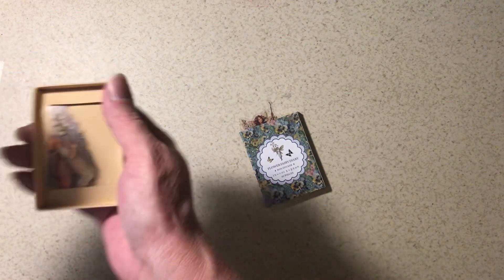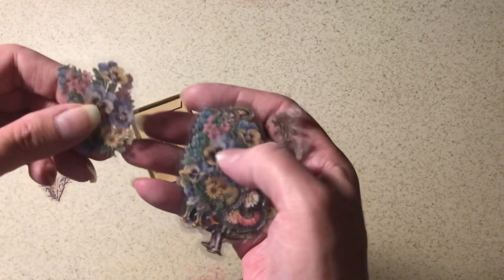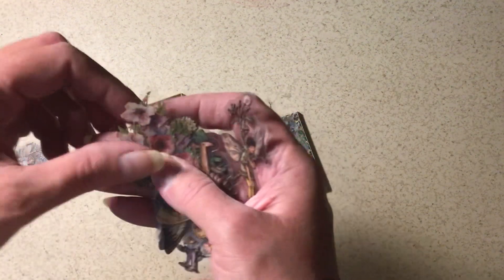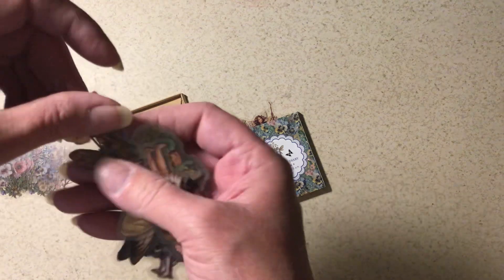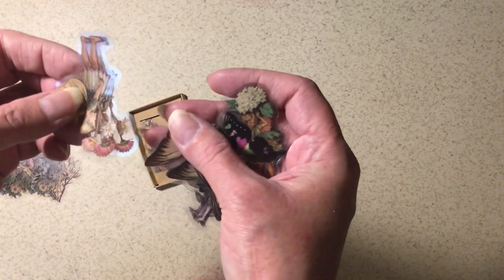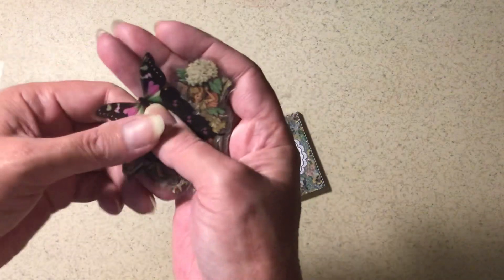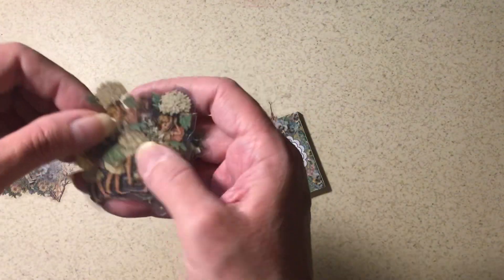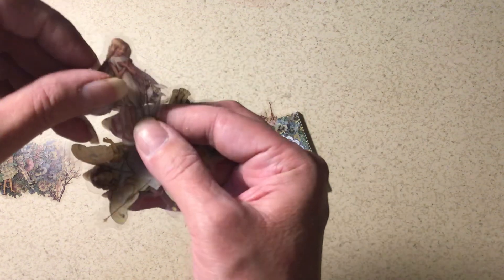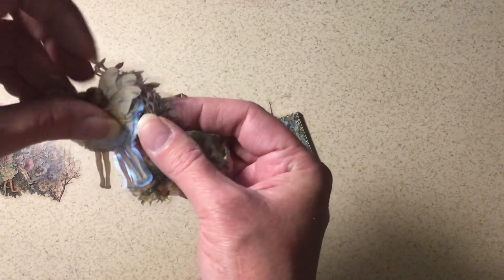I remember these now — stickers! Two of each, I guess. Oh, that one had three — there's three of each. And then here's some butterflies, some more butterflies. Fairy, fairy.